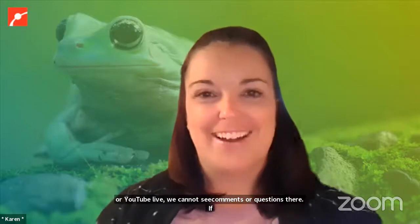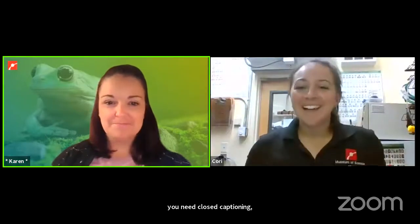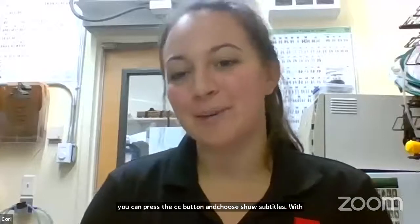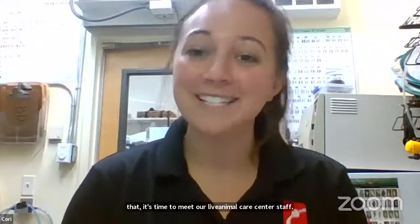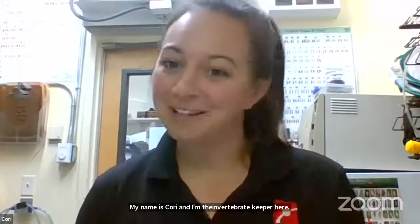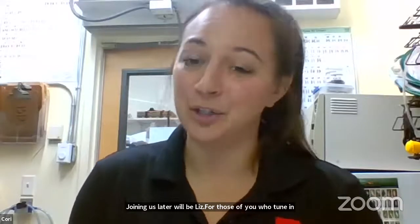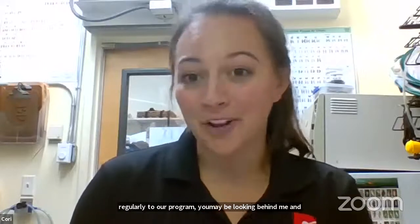It's time to meet our Live Animal Care Center staff. My name is Kori, I'm the invertebrate keeper here at the Museum. Doing the other half of the show today will be Liz, who is our assistant curator in our Live Animal Center. For those of you who tune in regularly to our program, you may notice we are in a completely different space.